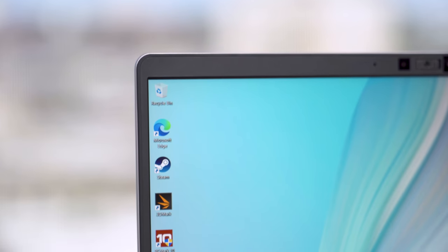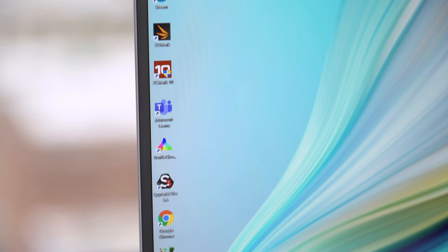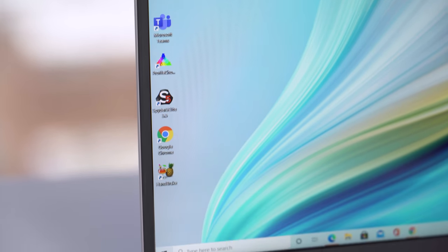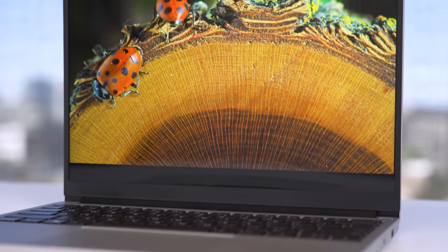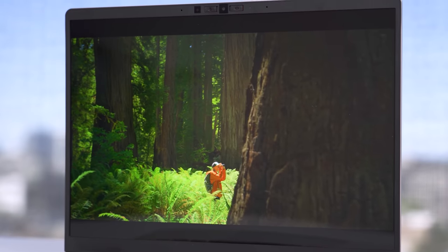There are two small downsides to this screen. First, there's no touch screen option, which isn't a big deal for me, but I know it's a deal killer for some. Second, it's not a super precisely calibrated screen — it's just relying on the basic calibration of the panel maker. The colors still look good, and the color saturation is nice. You're getting full 100% sRGB, but you may want to calibrate this if you're a professional color grader or something.